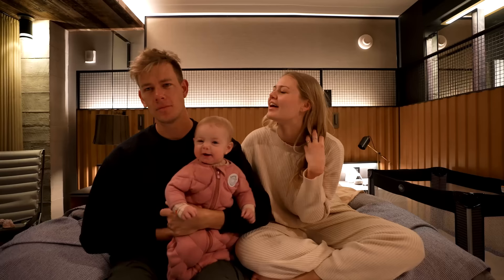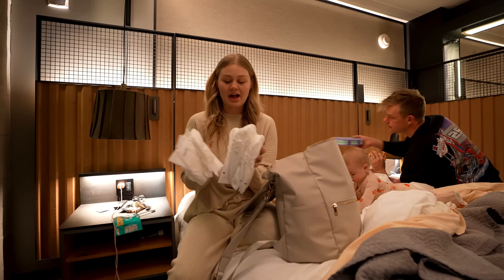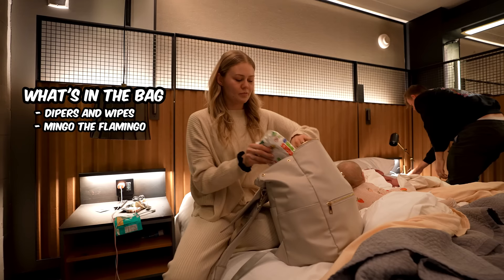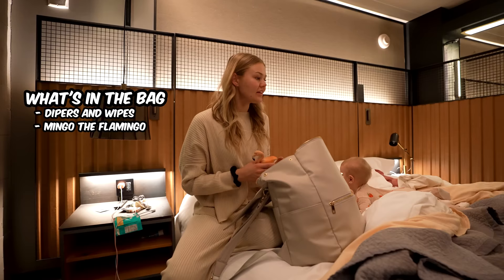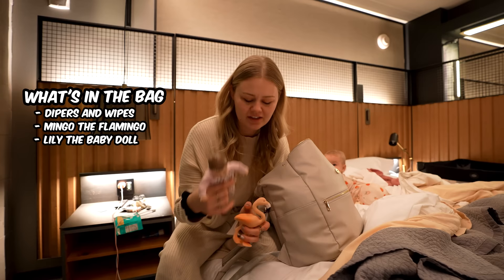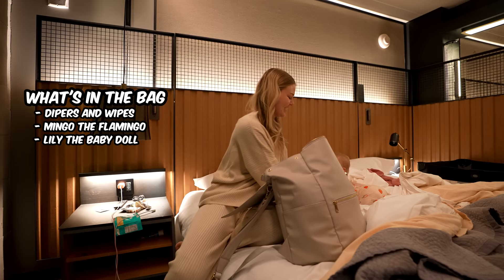It actually is amazing — we love it so much. I'm gonna pack Story's bag. This is the bag we take on the plane — the most important bag. The most important things are diapers and wipes, and of course the flamingo — Mingo! We put her diapers and wipes in there, and then there's her Lily doll. She loves Lily and Mingo. These are the two toys of choice for this trip.